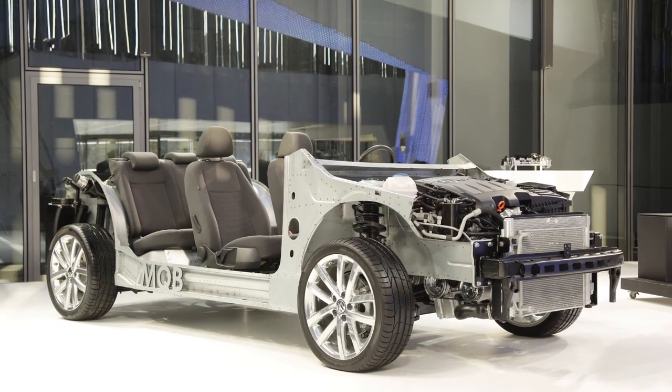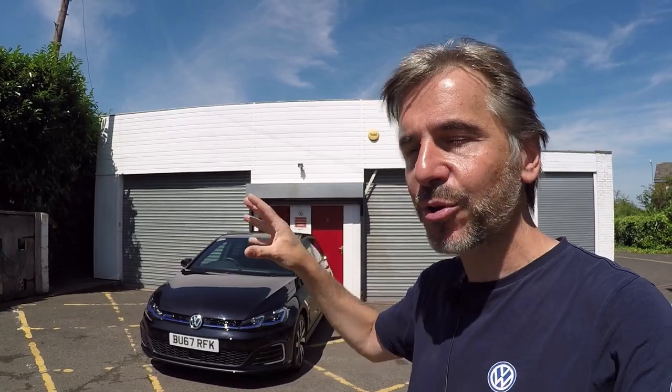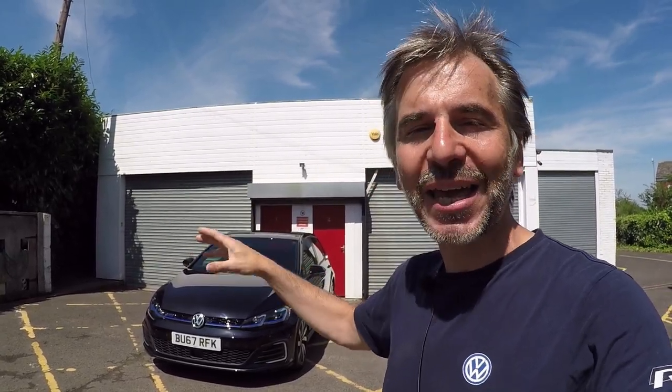We also get the MQB platform which, as you know from all the MQB cars - Golf R, Golf Club Sport S, and others - it's a really good platform. It's a bit heavier, but bearing in mind how good this platform is, a bit of weight and slightly less dynamic chassis performance still means we've got a really good handling car, as we'll find out later.